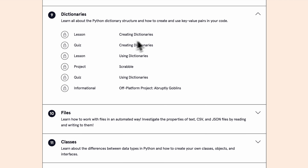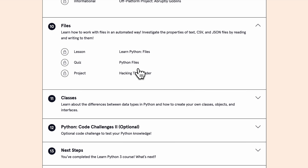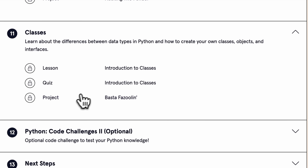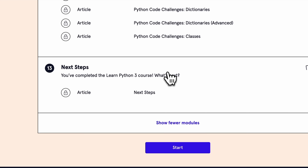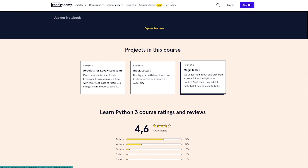Dictionaries — learn all about the Python dictionary structure and how to create and use key-value pairs in your code. Files — learn how to work with files in an automated way, and investigate the properties of text, CSV, and JSON files by reading and writing to them. Classes — learn about the differences between data types in Python and how to create your own classes, objects, and interfaces. Python Code Challenges 2 — one more block with additional code challenges. And finally, Next Steps. There are two optional code challenges included that you can take. You can complete the course without them, but I would highly recommend taking them, because when it comes to learning Python or any coding, you should use every opportunity to practice.